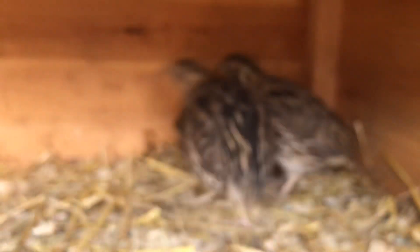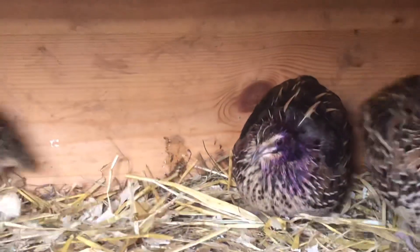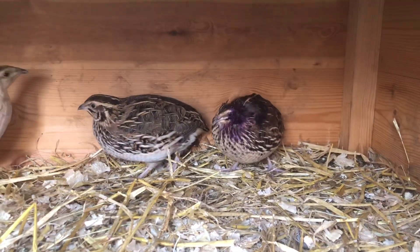We still haven't got the quail extension sorted from the last video — I talked about it a little bit. The quail are still in here. See, that one with the purple head is very badly injured. If you watched the first video, you would know.